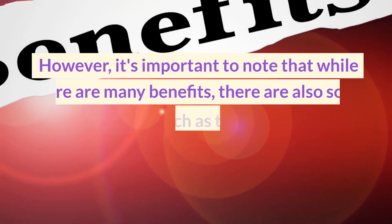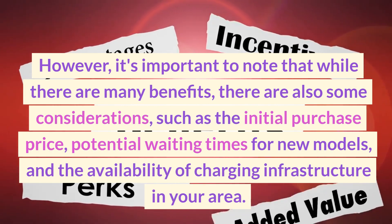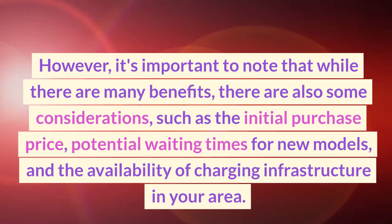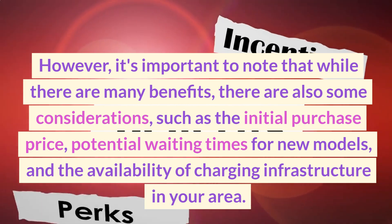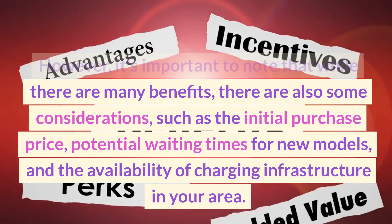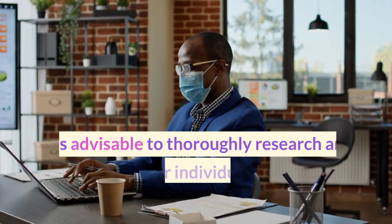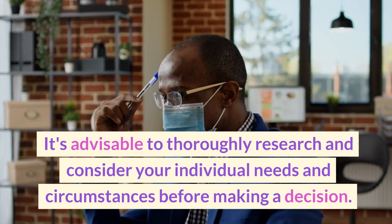However, it's important to note that while there are many benefits, there are also some considerations, such as the initial purchase price, potential waiting times for new models, and the availability of charging infrastructure in your area. It's advisable to thoroughly research and consider your individual needs and circumstances before making a decision.